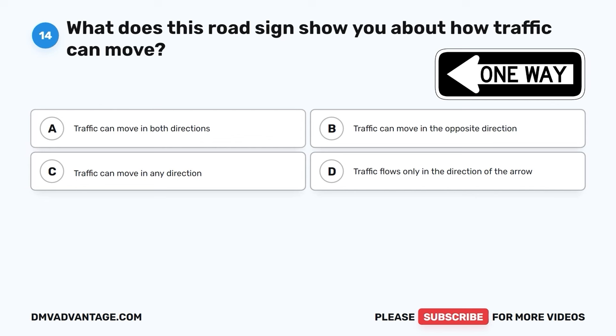The correct answer is A, regardless of your direction. It's important to pull over to the side of the road and allow an emergency vehicle to pass no matter which way you're going. This helps them get to where they need to go quickly and safely.